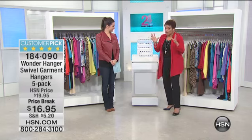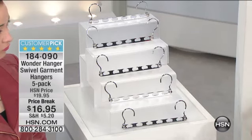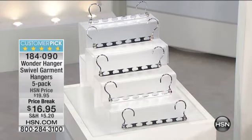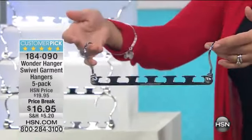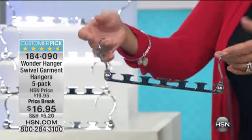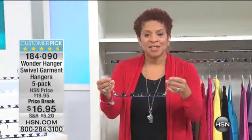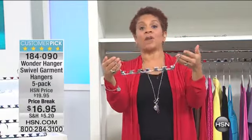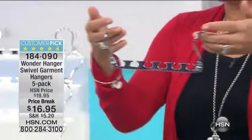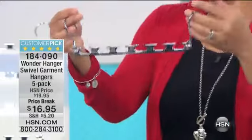Just like Carrie said, you're going to get a five-pack. With the Wonder Hanger Swivel Garment Hanger, you'll have full steel and chrome construction. You may have seen some of the imitators out there that kind of bend and break. This is chrome and steel, so it is built to last. It also holds — listen to this — 20 pounds. You can put 20 pounds of your favorite garments on just one of them. It could be a big winter coat. You can put winter coats, belts, purses, all kinds of things.